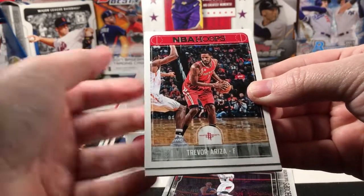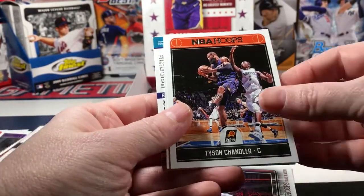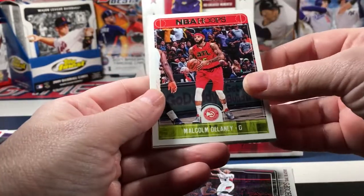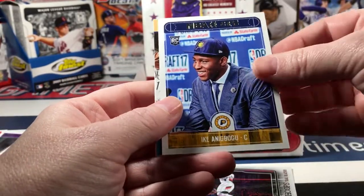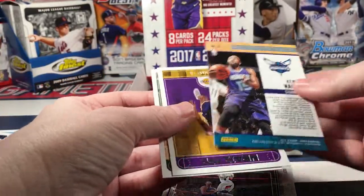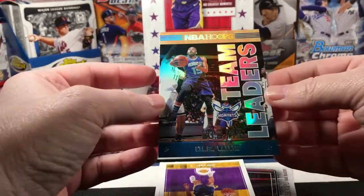Trevor Ariza, Tyson Chandler - I might have something here. Thon Maker, Malcolm Delaney, and Ogbu rookie - I guess that needs to go there. Kemba Walker and that is a Team Leaders card.